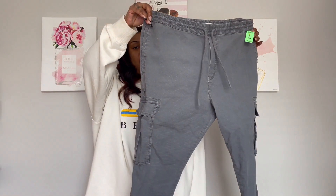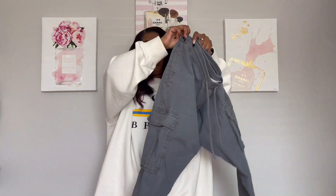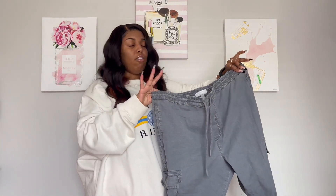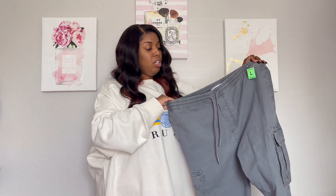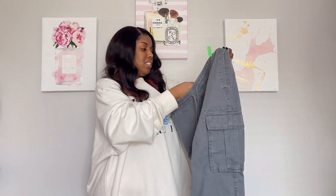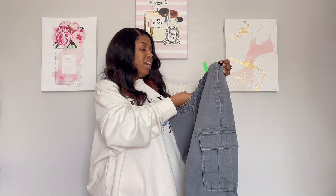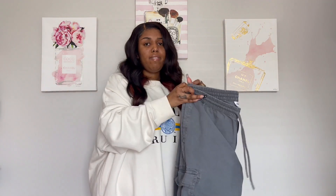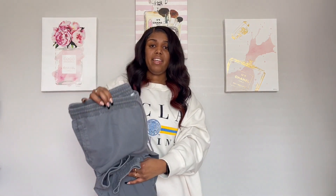My next pair I also got from the thrift store — these gray cargos in a size large. I like these because they are different: they have a scrunchie at the bottom so the ankle is like a skinny leg. This is the only pair I have like this, so I was definitely here for them. The brand is Goodfellow and Co — not familiar with them, but they're very comfortable. I found a shirt I want to pair with these — they're like the perfect set of grays together.